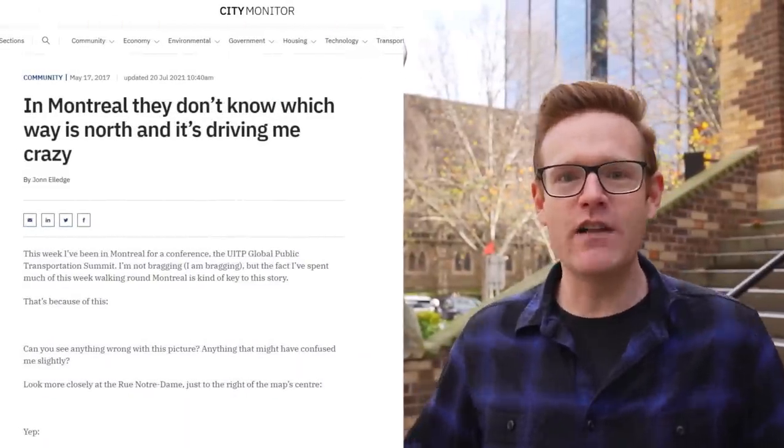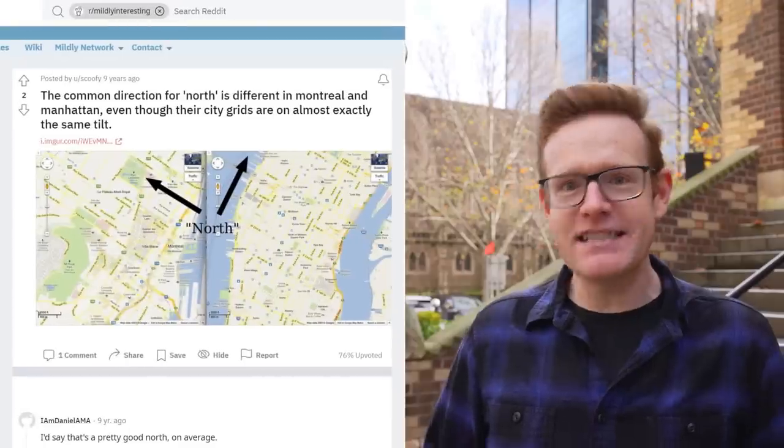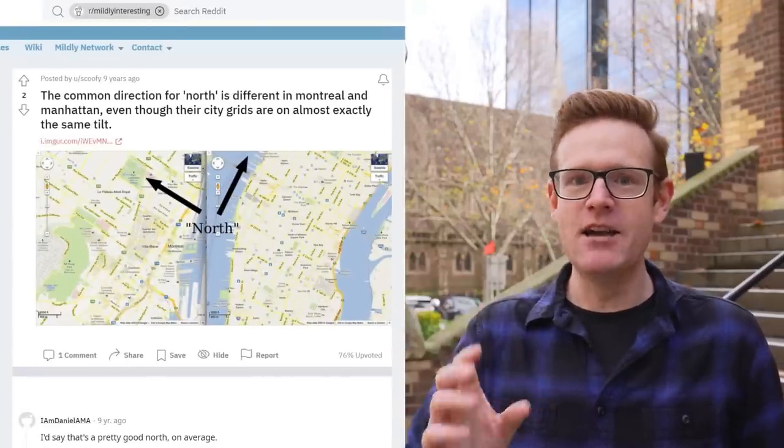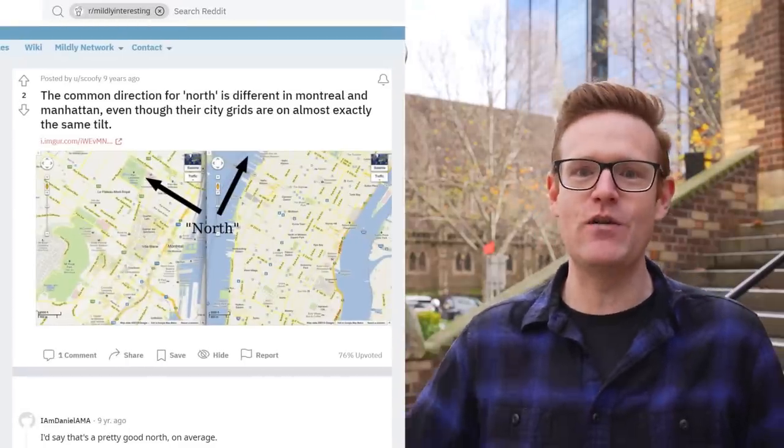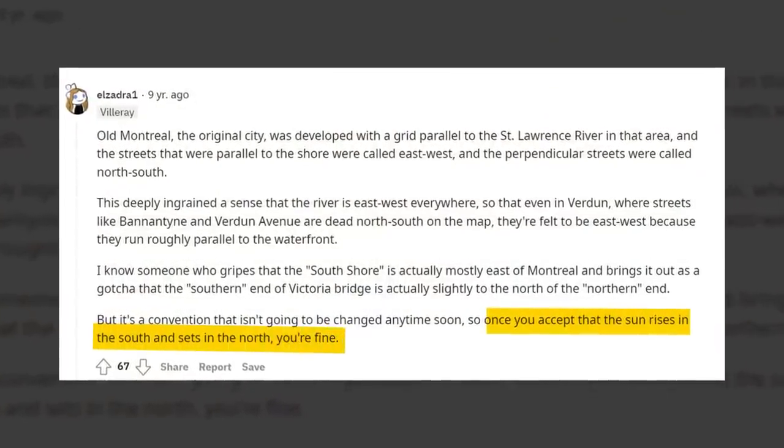The best I understand it: the river is considered to be in the south and flowing east-west, whereas the reality isn't quite like that. So this is the real north, and this is Montreal north — and a lot of people get confused. You'll find articles like 'In Montreal they don't know which way is north and it's driving me crazy.' A Reddit post noted its layout is actually pretty similar to Manhattan, but they just went with a totally different direction for north. The advice from a local was: 'Once you accept that the sun rises in the south and sets in the north, you're fine.'